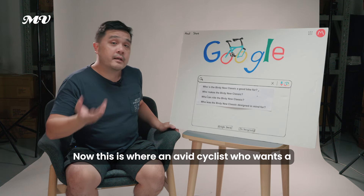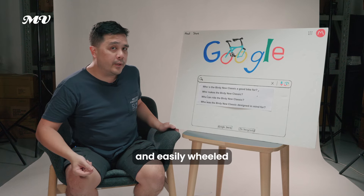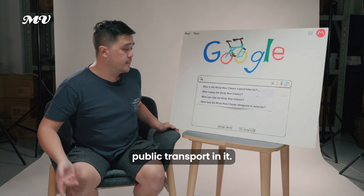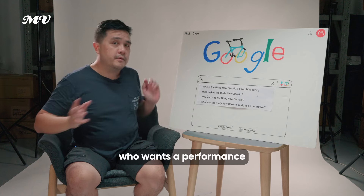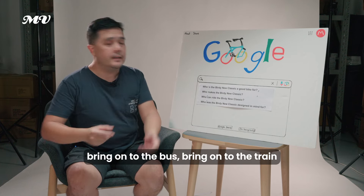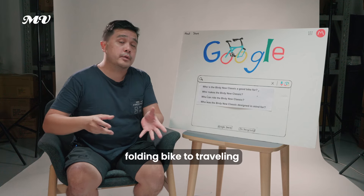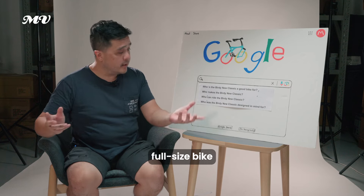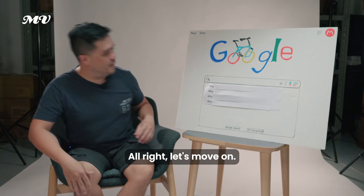Who was the Birdie Neoclassic designed for? It was designed for an avid cyclist who wants a performance bike that can be folded easily and wheeled along when folded, and taken on public transport. It was designed for someone who wants a performance folding bike — fold it, bring it onto the bus or train, or travel to another country to explore without needing to bring a full-size bike.